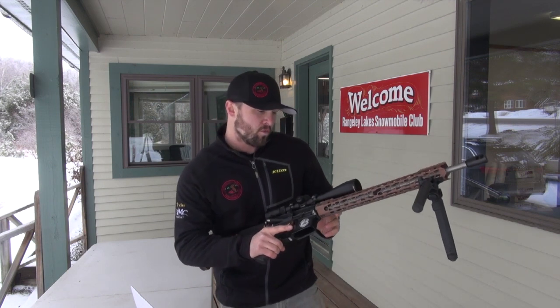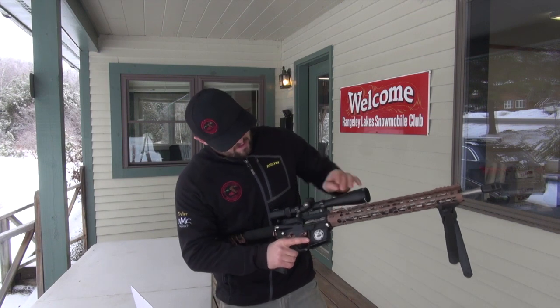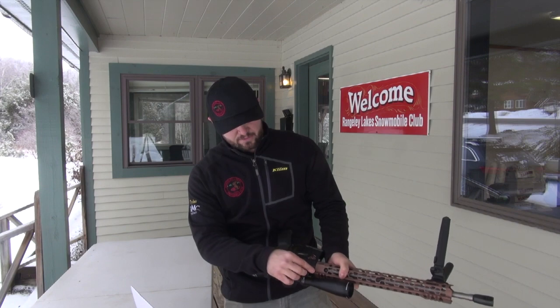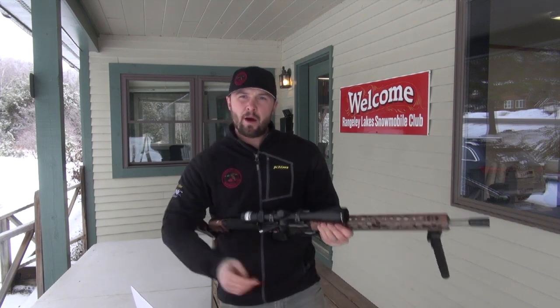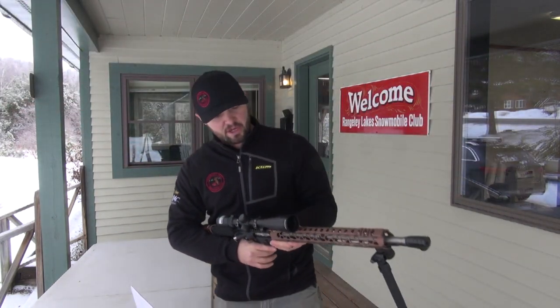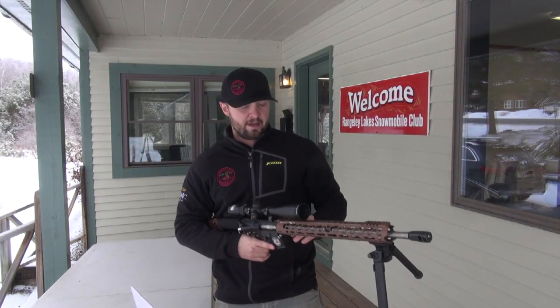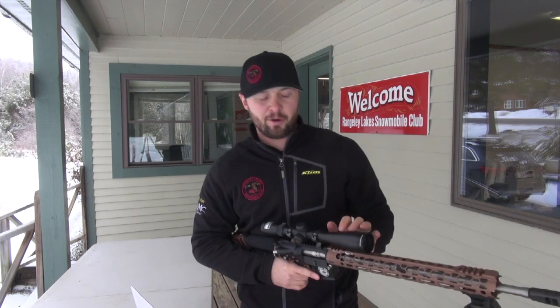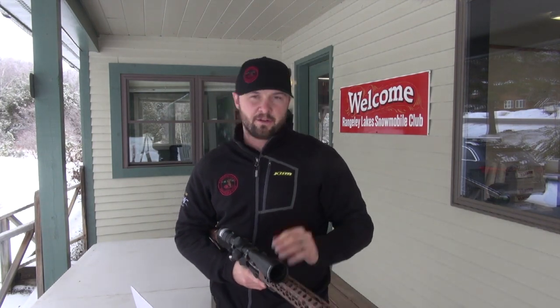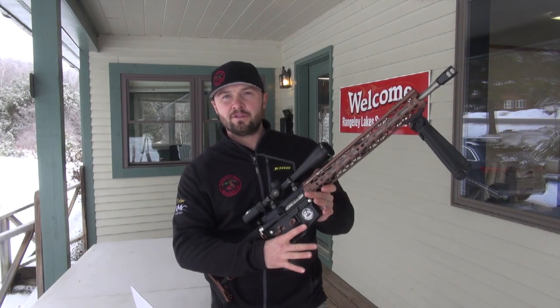And then you have the Odinworks 15-inch rail. The Nikon scope has quick-release tabs right here — you can unscrew these and pop them right off. That allows you to change out your scopes. If you need to put a light on here, your night vision, your thermal, or just a red dot — pop this thing right off, goes right in the case, and the next one goes on quick and in a hurry.